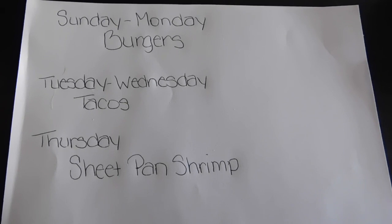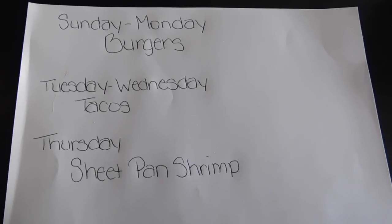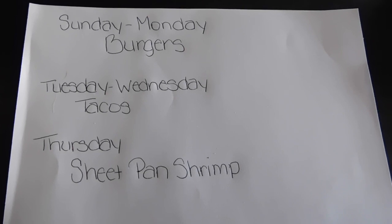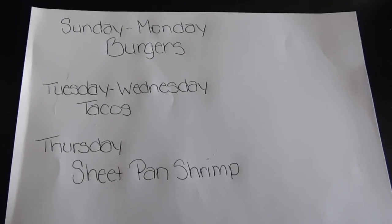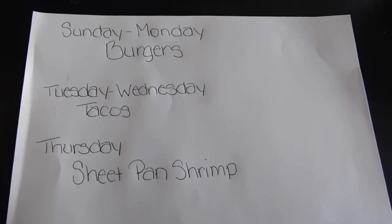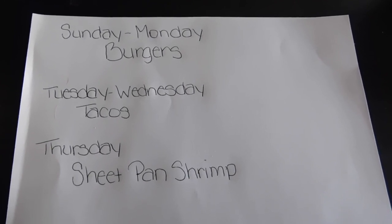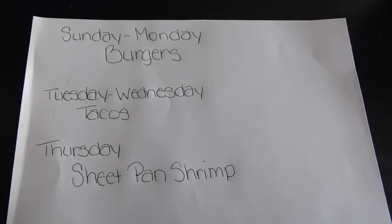Here's our meal plan for the week. Sunday my husband will grill burgers and they'll last through Monday. Tuesday I'm making double-decker tacos, lasting through Wednesday. Thursday I'm making sheet pan shrimp with potatoes, corn, and seasoning — kind of like a crab boil but in the oven, simple but super tasty. If we don't have leftovers I'll throw something together from the deep freeze. That's it for this week's grocery haul — thanks so much for tuning in and I'll see you all really soon!